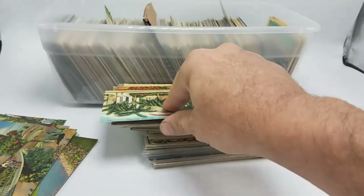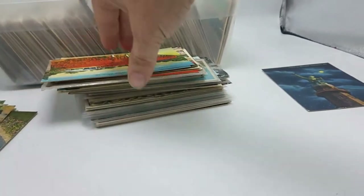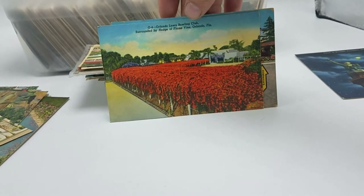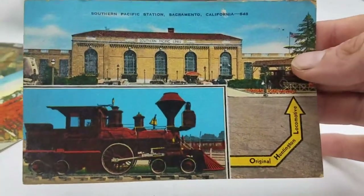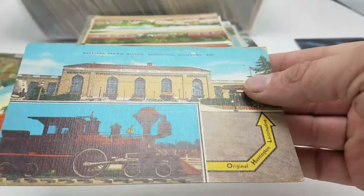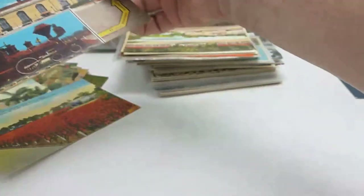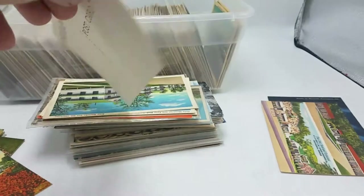Even if it's not highly valuable, I can almost certainly guarantee it will sell. Next: First Christian Church, Orlando, Florida — looks like we hit a vein of Florida cards. The Orlando Lawn Bowling Club, surrounded by flowers — interesting one. Southern Pacific Station in Sacramento — a really nice, crisp image for a linen postcard; you can see the linen texturing once you hold it at an angle. Pinecrest Motel and Restaurant, Chattanooga, Tennessee — setting some of these more interesting ones aside to list later.